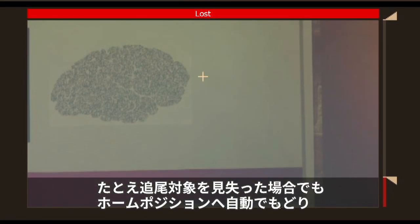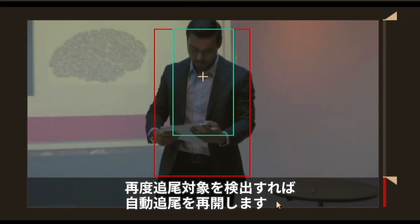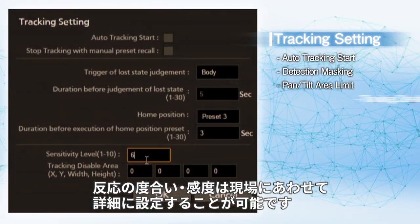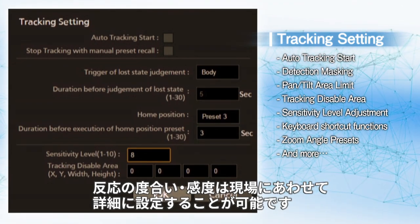Even when the tracking target is lost, the system returns to its home position automatically, and auto tracking is resumed once the face is recognized again. The degree of response and sensitivity can be set in detail in accordance with the situation at each application.